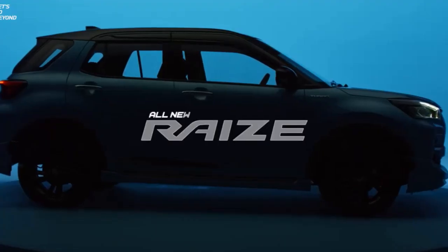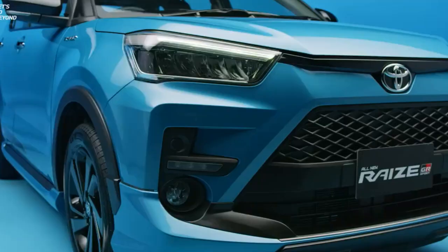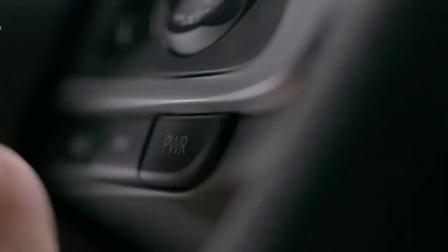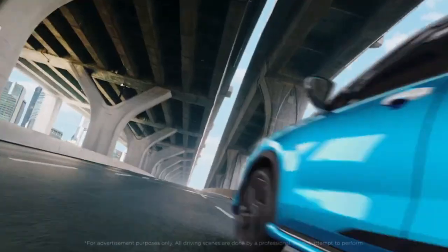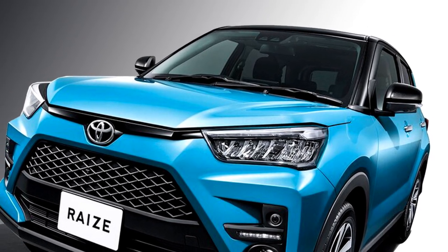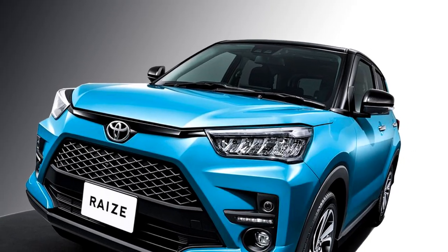The famous Japanese carmaker Toyota has recently unveiled an all-new 5-seater sub-4-metre SUV named as Toyota Raize, which has been officially revealed in Japan. The SUV is available in eight body colors and also in two-tone combinations of three body colors.